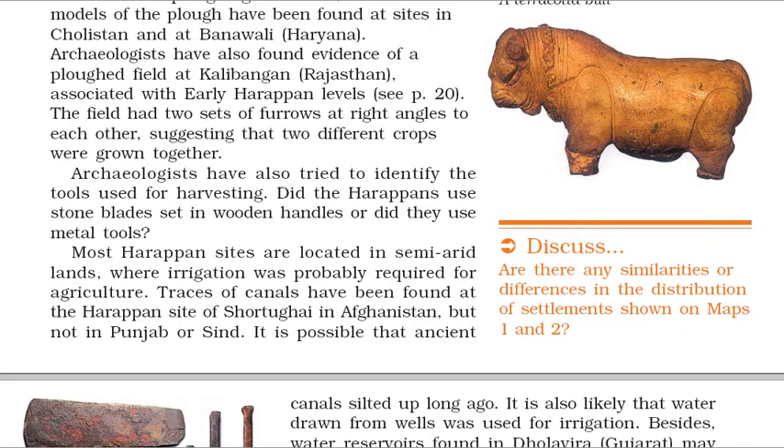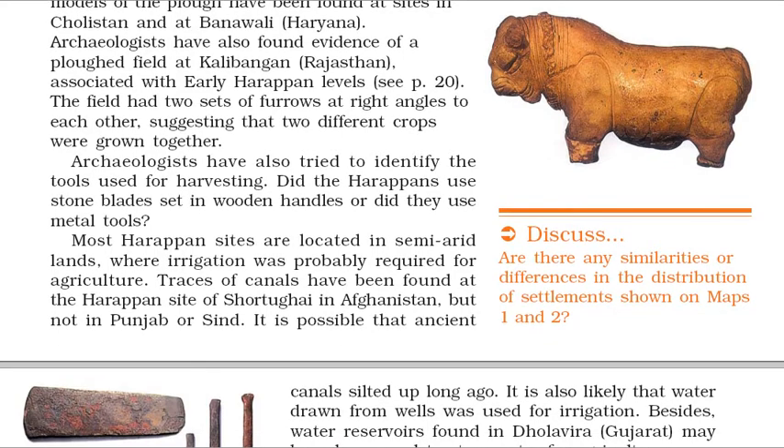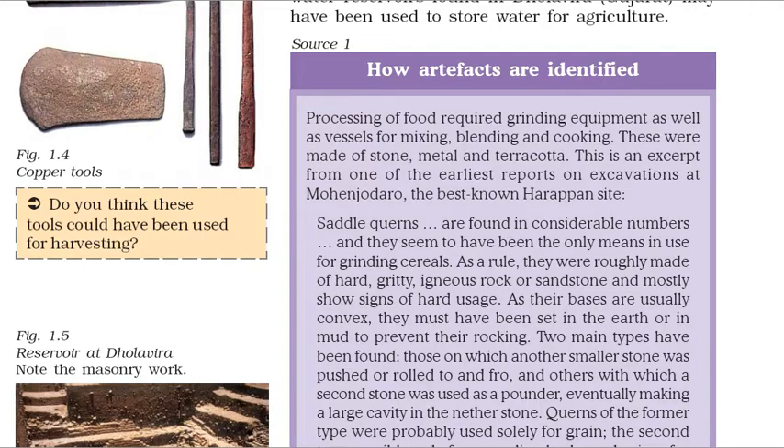Archaeologists have also tried to identify the tools used for harvesting. Did the Harappans use stone blades set in wooden handles or did they use metal tools? Most Harappan sites are located in semi-arid lands, where irrigation was probably required for agriculture. Traces of canals have been found at the Harappan site of Shortughai in Afghanistan, but not in Punjab or Sindh. Water reservoirs found in Dholavira, Gujarat may have been used to store water for agriculture.